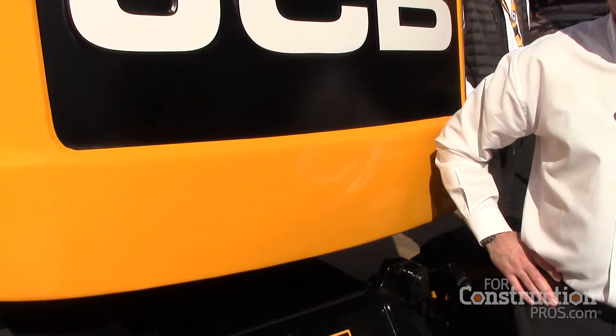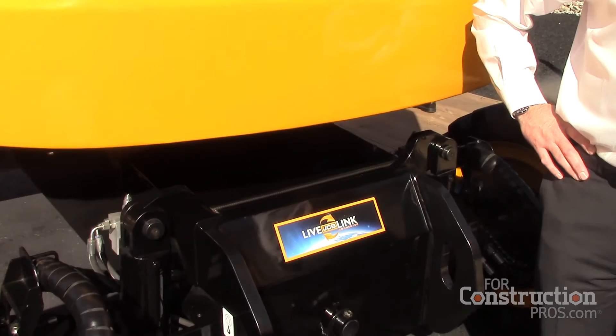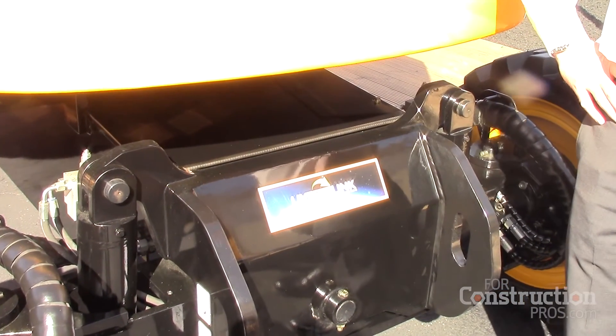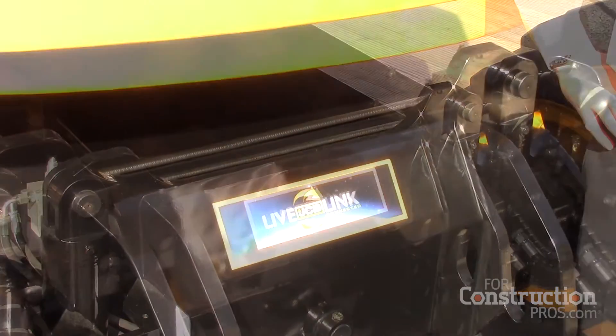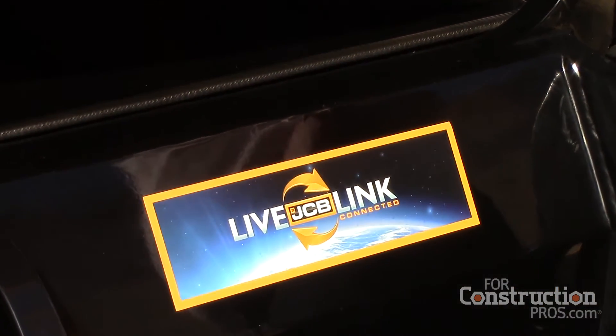All of the products that arrive here in the US will be LiveLink compatible. LiveLink is JCB's telematics system — it enables us to monitor the machine's performance, but more importantly it enables the customer to know exactly what is happening with their machine. The benefits of LiveLink are that it also has a track and trace facility, and you can also ring-fence the machine in a specific zip code.